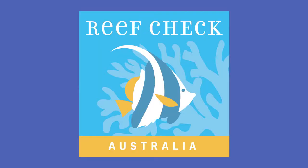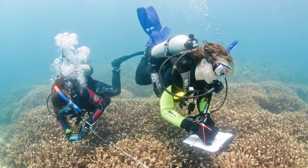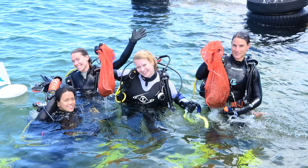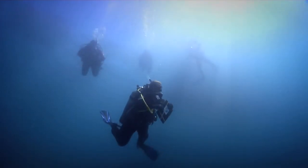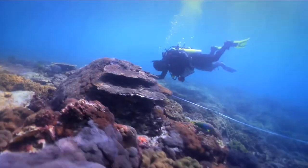ReefCheck Australia can help communities take action on local marine issues through volunteer reef monitoring, education and conservation. ReefCheck Australia trains volunteers to collect reef health information using a globally standardised method.